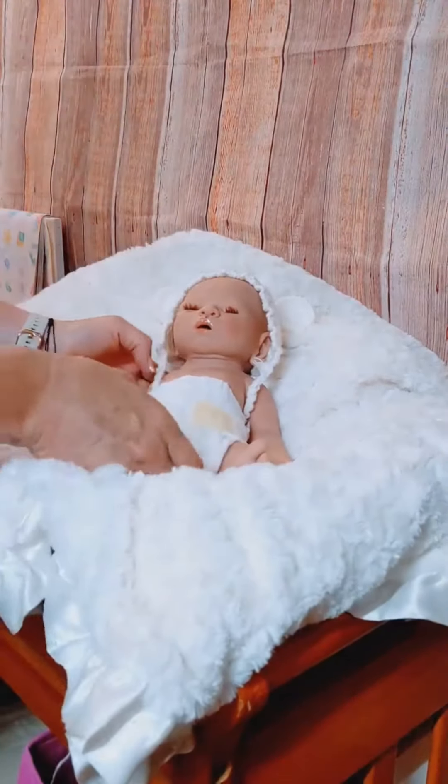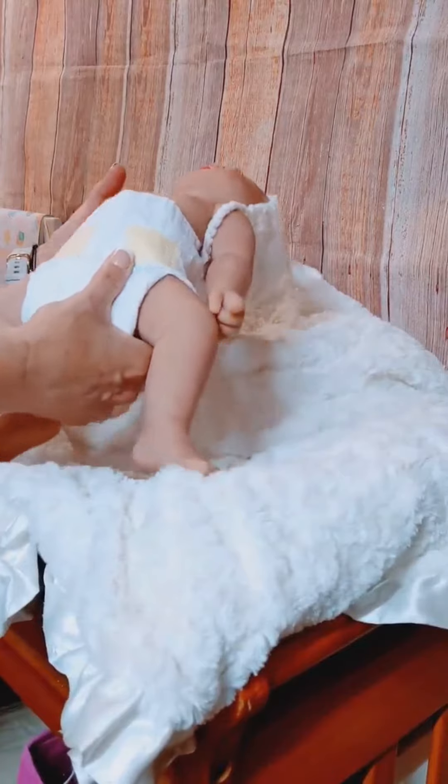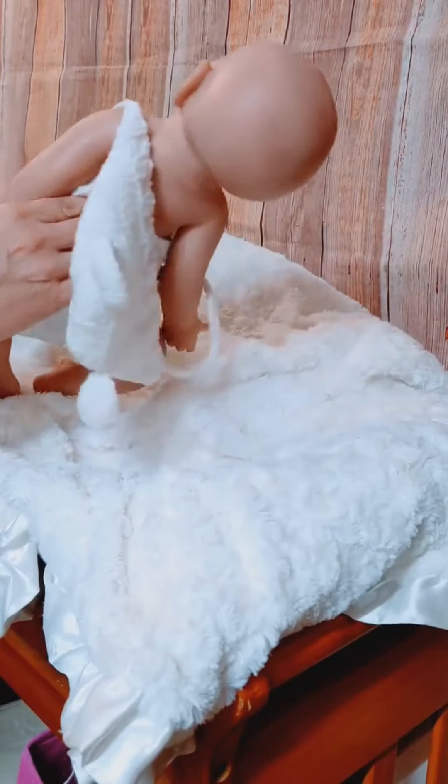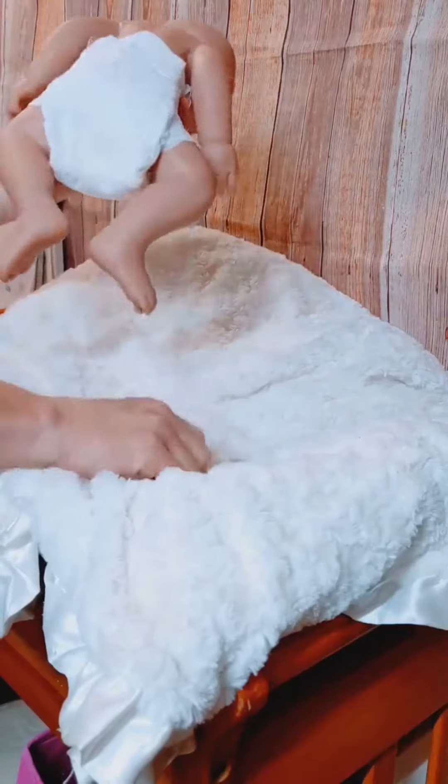Surprise baby details: approximately 5 pounds, approximately 19 inches, 3-4 or full limbs, flesh color cloth collectors body. Surprise babies will come home with pajama, blanket, pacifier, and headband.